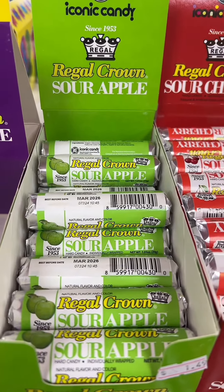And the number one worst-selling candy in our candy store last month were the Regal Crown Sour Apple Hard Candies. Insane, because they're delicious.